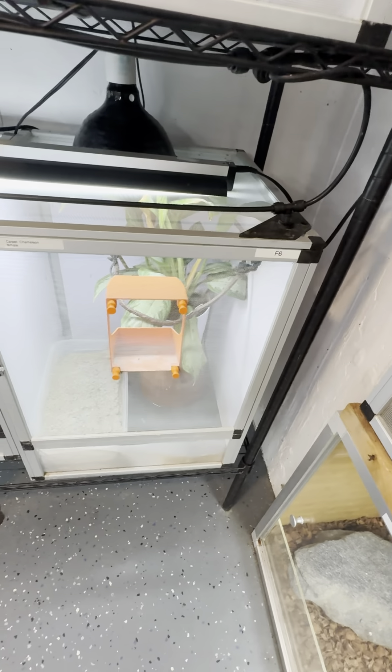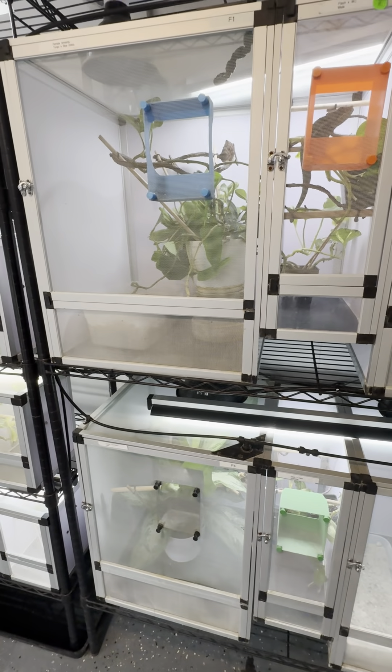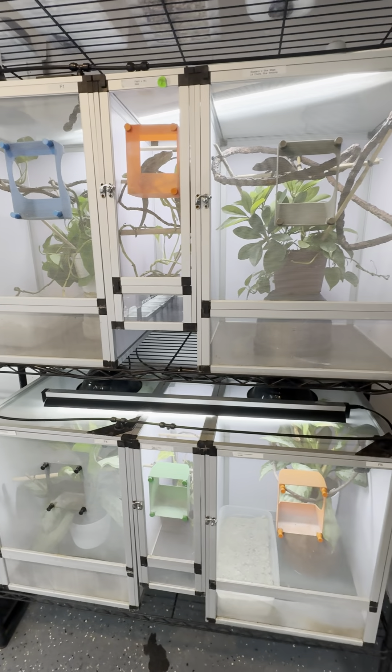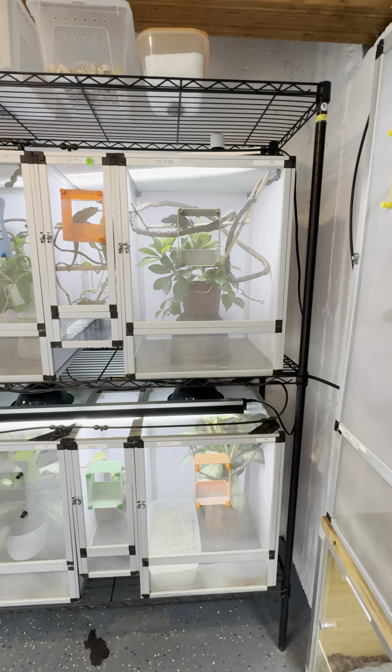Under there we have a super banana enchi pastel orange dream. And then on this side we have a pastel leopard enchi EMG fader. Obviously they're both hiding. We have our two carpet chameleons — we only have one breeding pair now. We used to have a bunch. I wish I kept a few back, but I didn't. But we are going to start breeding them again. I do have some eggs.